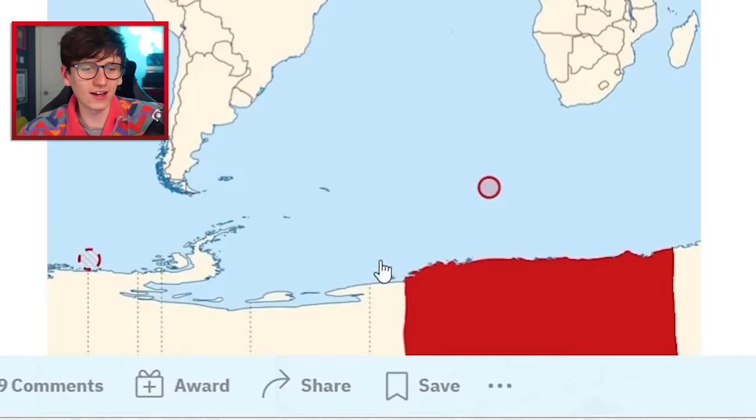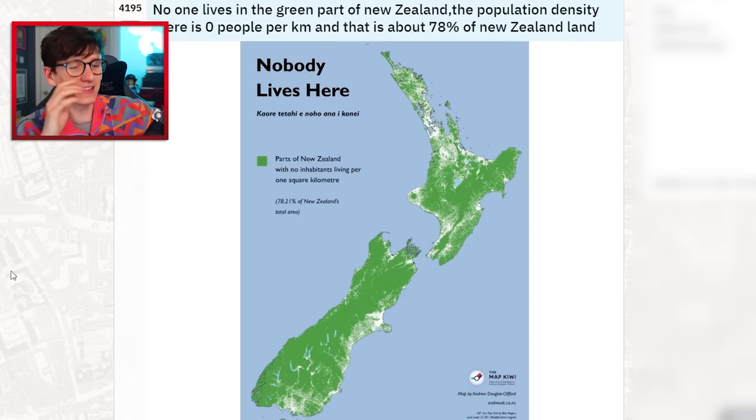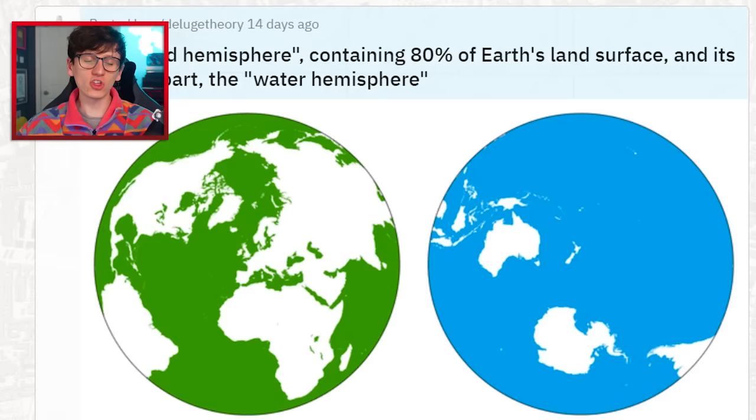European street food map — fish and chips in the UK. Oh look, the Zapiekanka in Poland — get me one of those, that looks amazing! And this one I've shown before but it's pretty crazy: no one lives in the green part of New Zealand. The population density is zero people per km² — that's about 78% of New Zealand's land. Once you get out of Auckland, it's just empty and very beautiful.